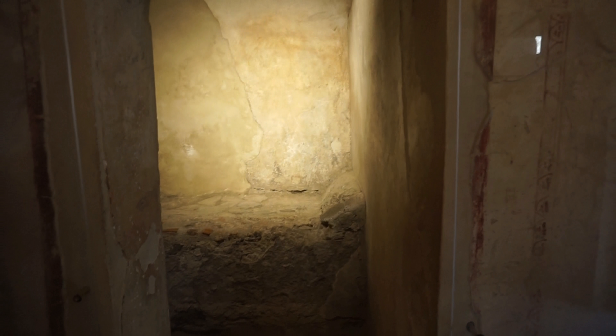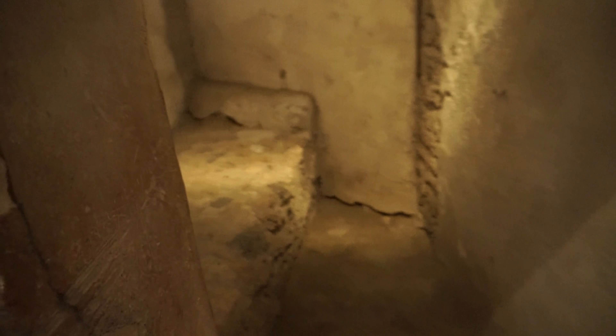This is probably a brothel. Each of these rooms has a little bed area and there are some pretty explicit frescoes above the doors.